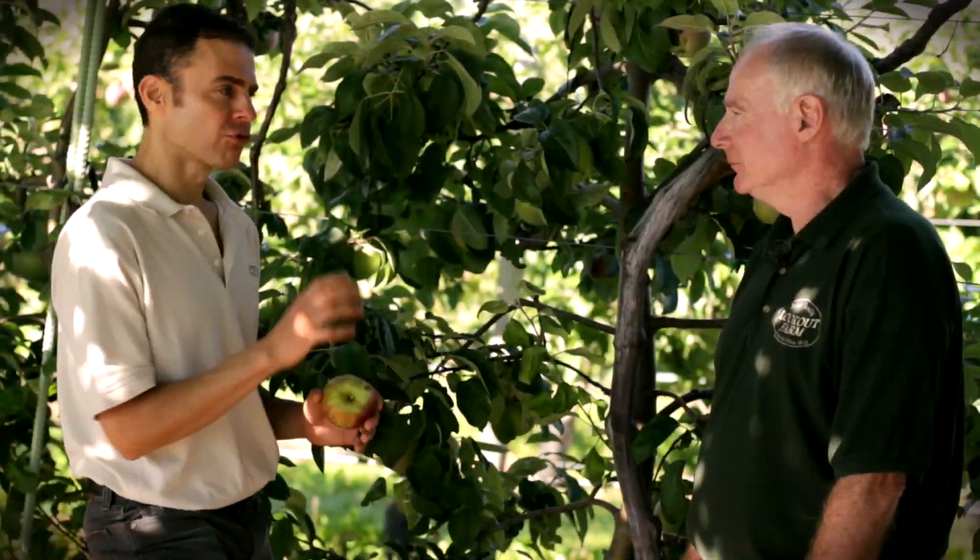Good advice, John, and thank you very much. Great tips, and I hope you've enjoyed this edition of Growing Wisdom.